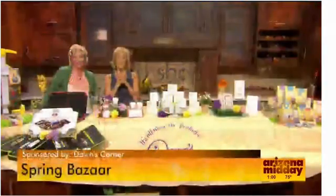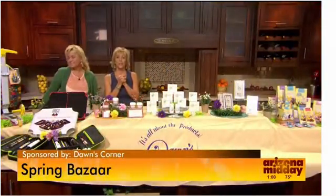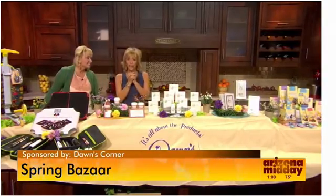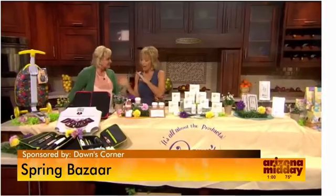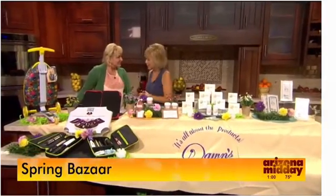Spring is here, and we've got to look at the products that will help you enjoy the season even more. Dawn McCarthy from Dawn's Corner has outdone herself today. We've all flipped over so many of these products.